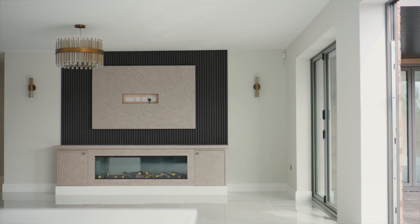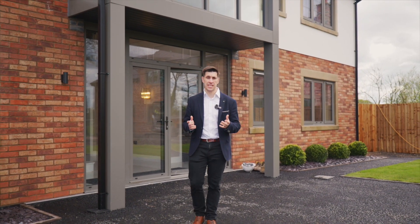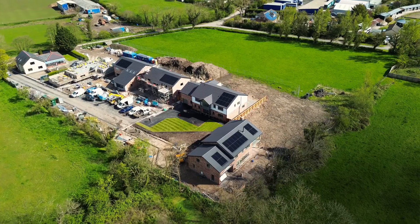That was a brief look around some of the plots here at Dramaker Meadow on Dramaker Lane East in Longton. If you are interested, please get in contact — these plots are selling fast.